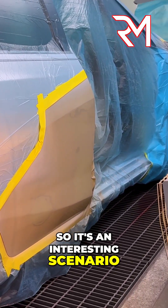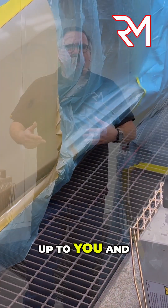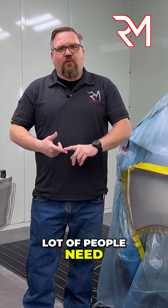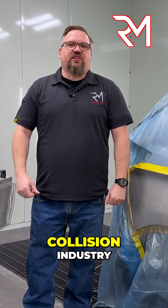So it's an interesting scenario. What product works best for you is ultimately up to you and your shop and what's best for your customers. But I think a lot of people need to really take a hard look at UV and waterborne in the collision industry.